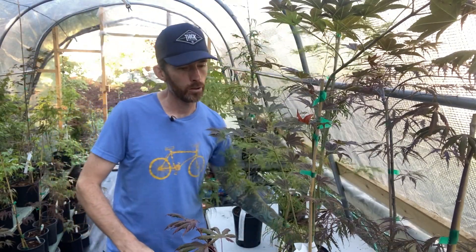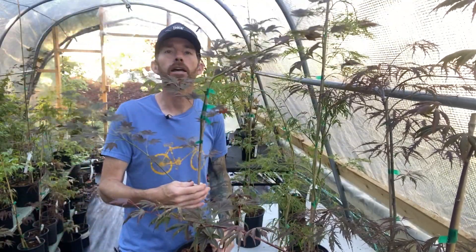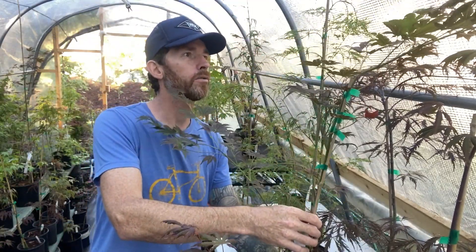Widthwise as well — so it's not the only one. Here's Sukushigata, and again, quite a sizable little tree already. Great value for the money.